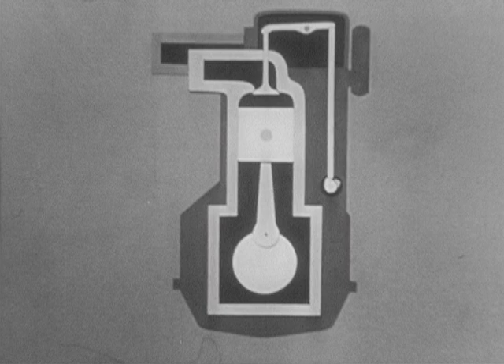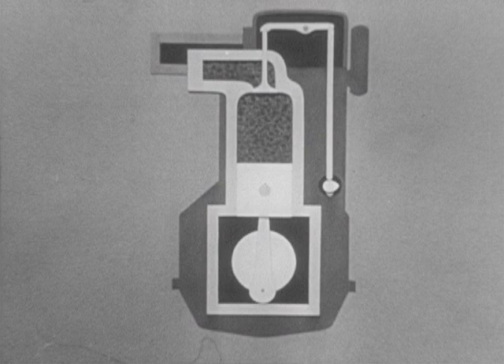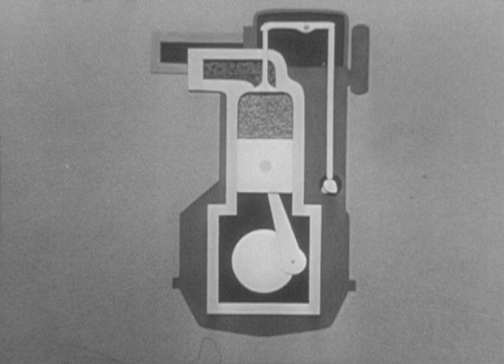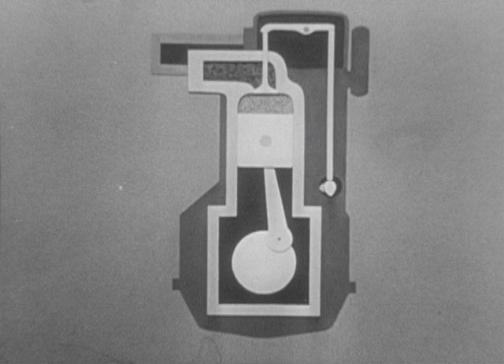First, the fuel mixture is brought into the combustion chamber and cylinder. It is important to get the right amount of fuel and air into the engine. The engine's second job is to compress the fuel mixture. The piston moves up, and as the mixture is compressed, it becomes hot. Engineers know fuel burns better and makes more power at pressures and temperatures which are exactly right.